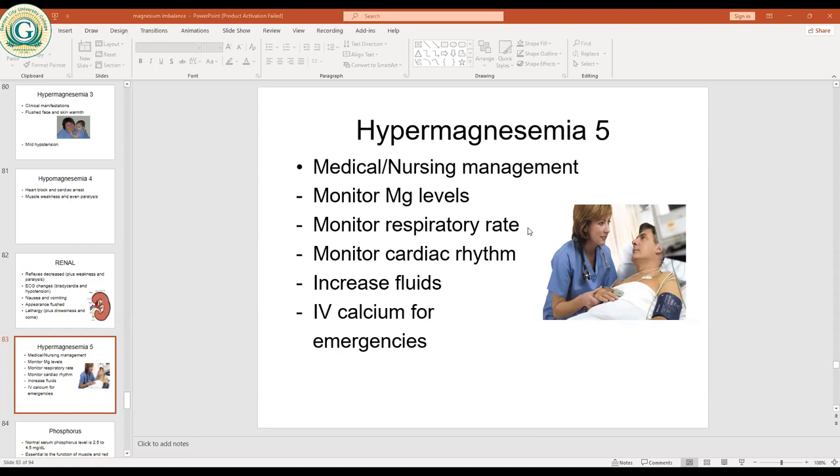Moving to phosphorus: normal serum phosphorus level is 2.5 to 4.5 milligrams per deciliter. Phosphorus is essential to the function of muscles and red blood cells, maintenance of acid-base balance, and the nervous system. Phosphate levels vary inversely to calcium levels — once you have high calcium levels, you have low phosphate levels, and vice versa. There is a reciprocal relationship between calcium and phosphate.